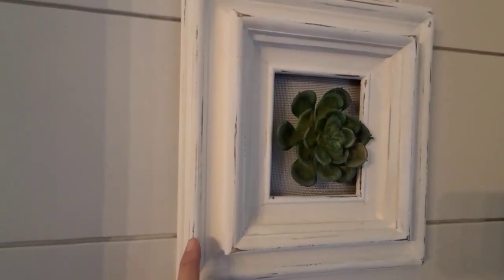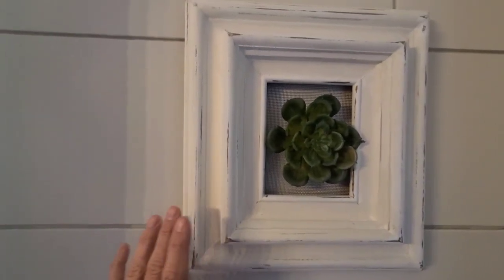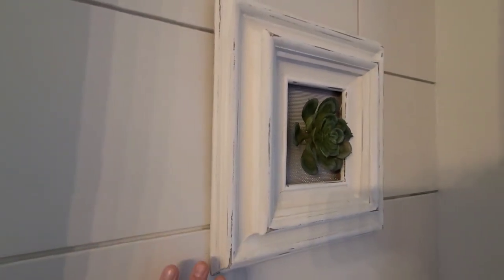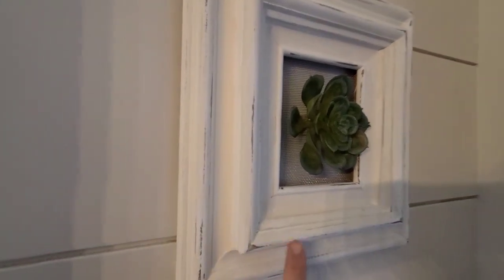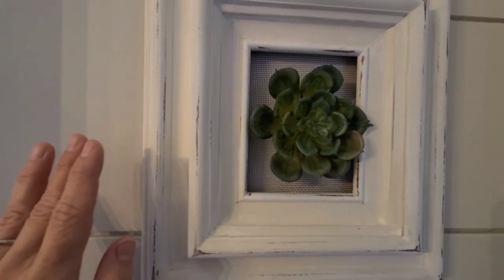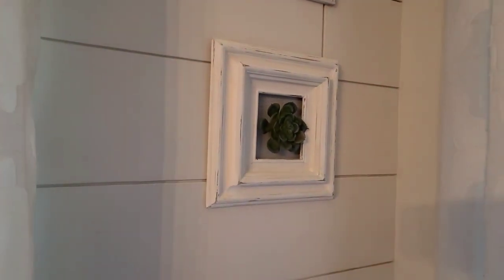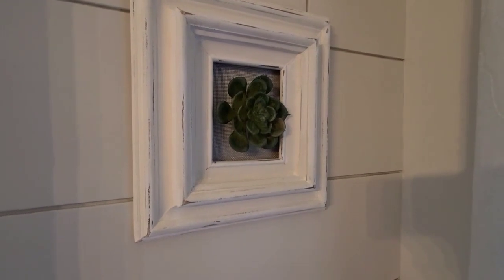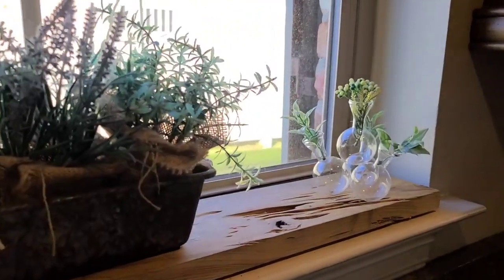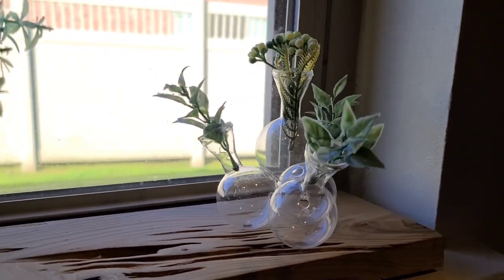I want to show y'all this artwork right here because this is one of my most favorite designs and I don't think I've ever shown it on a video. It's something I made several years ago before YouTube — it's just this nice chunky wood frame that I painted white and distressed, then I put some metal behind it and a succulent in front, and I just absolutely love this. I need to recreate this for the other house.